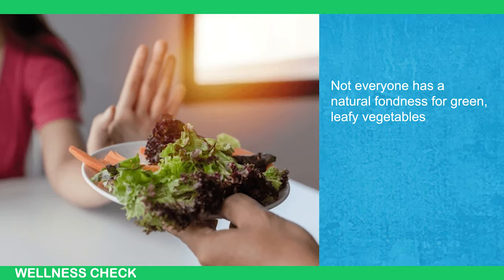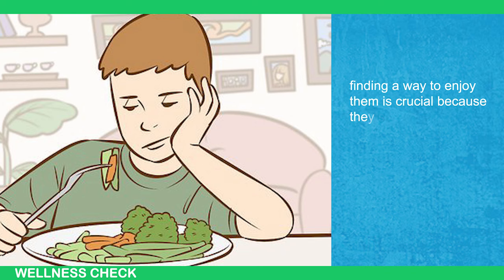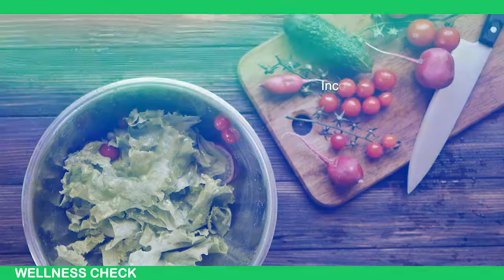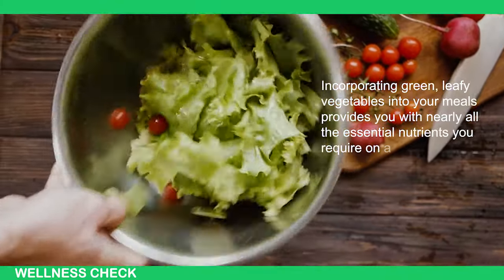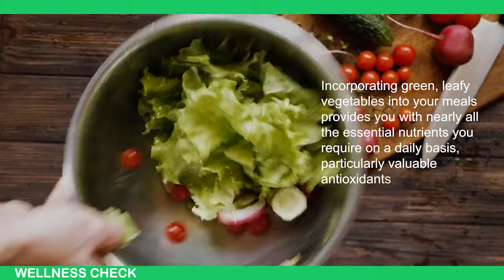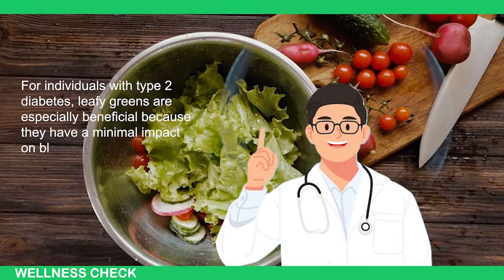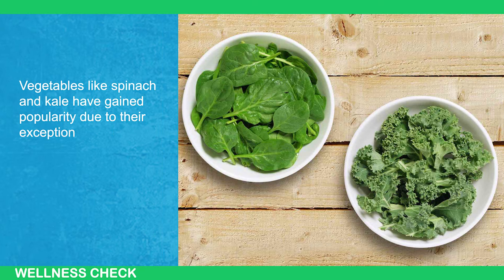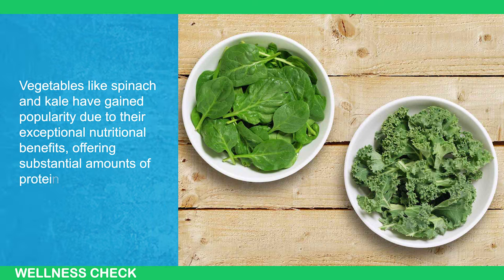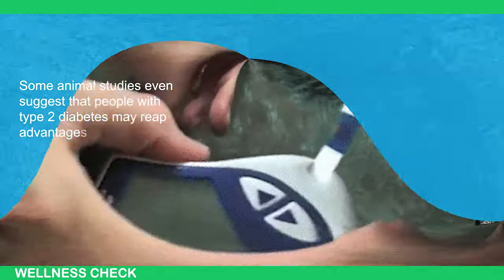1. Eat leafy greens. Not everyone has a natural fondness for green leafy vegetables, but if you aspire to lead a long and healthy life, finding a way to enjoy them is crucial. Incorporating green leafy vegetables into your meals provides you with nearly all the essential nutrients you require daily, particularly valuable antioxidants. For individuals with type 2 diabetes, leafy greens are especially beneficial because they have a minimal impact on blood sugar levels. Vegetables like spinach and kale have gained popularity due to their exceptional nutritional benefits, offering a substantial amount of protein and fiber.